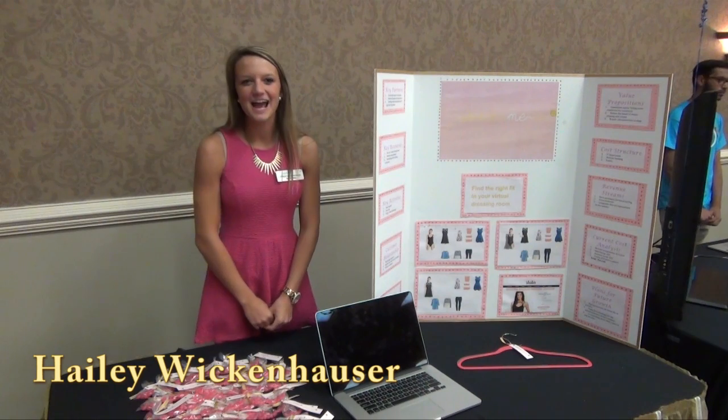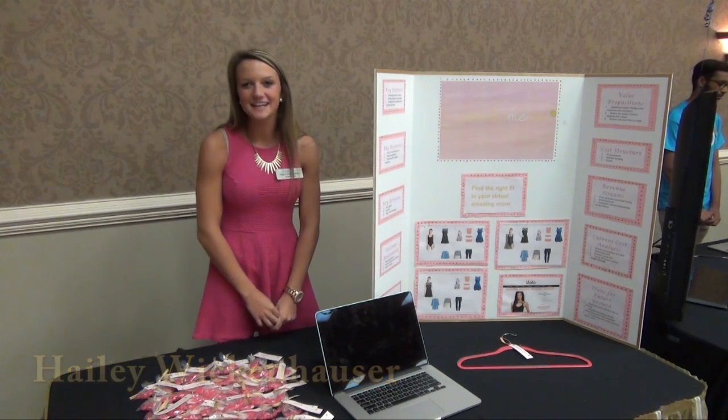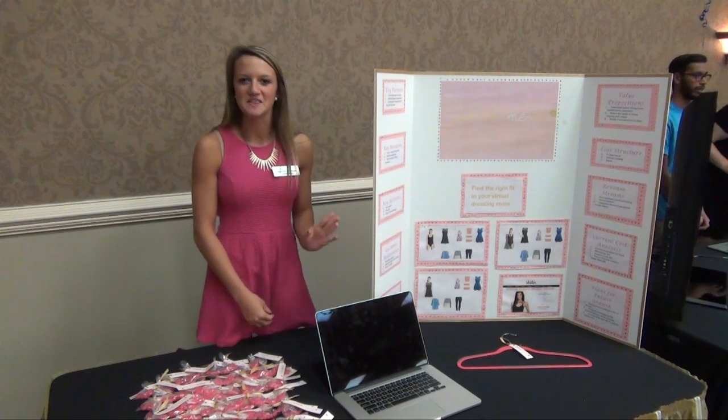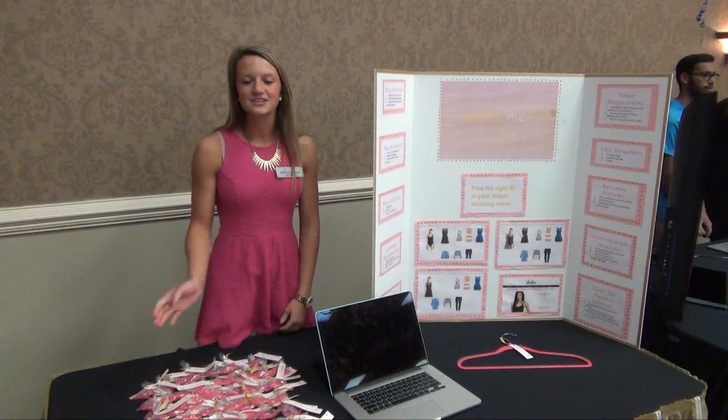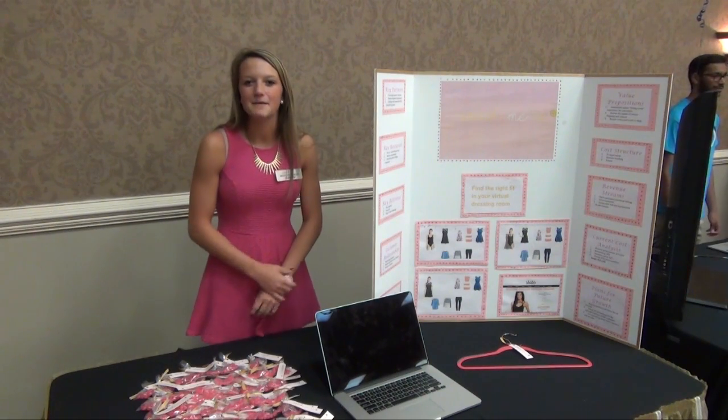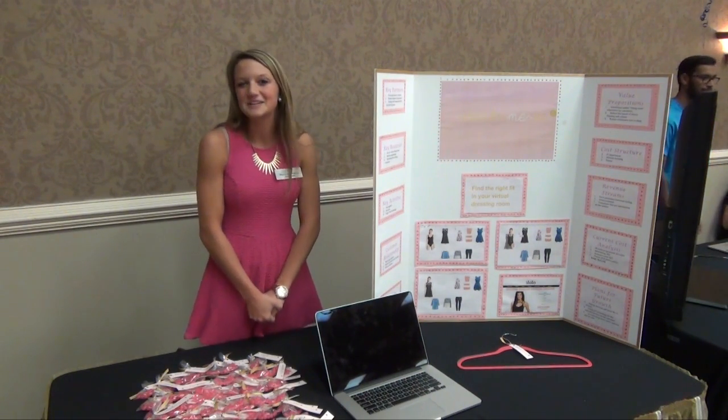Hi, my name is Helene Winkenhauser and I'm founder of Stitch Me In. Stitch Me In is a virtual fitting room — it gives you the opportunity to upload a picture on the left side of the screen and drag and drop clothing items from different local boutiques to the right onto that picture, and then see what it looks like before you buy.